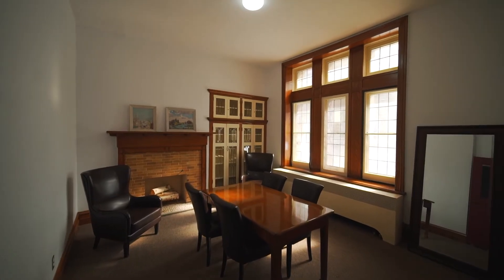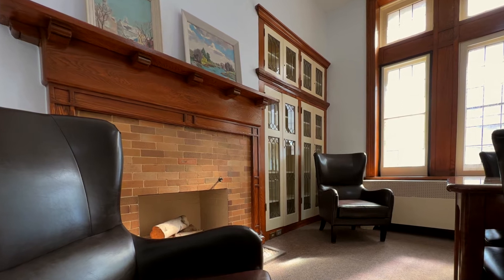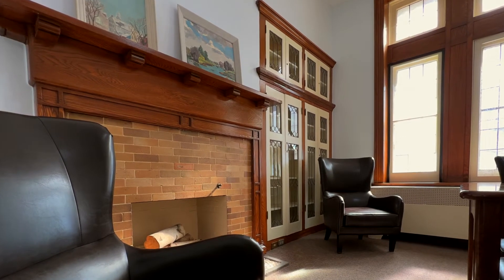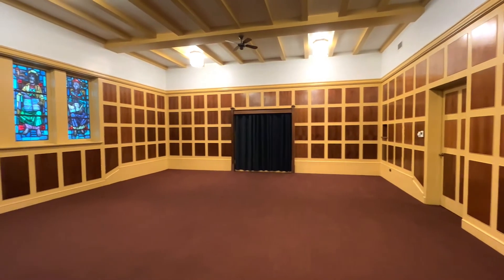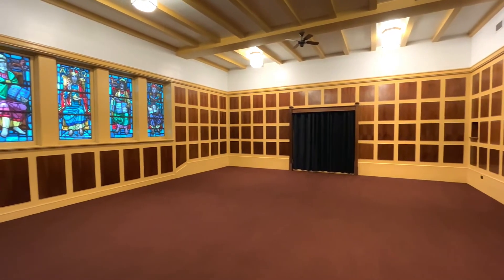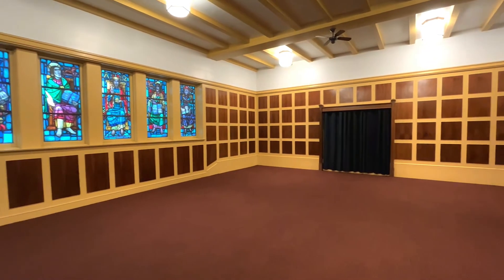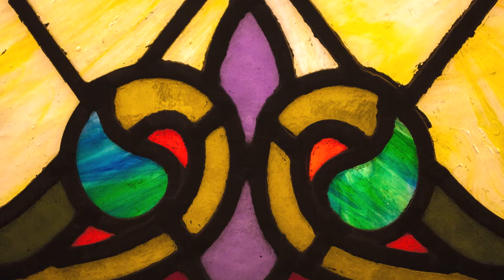Next to the main hall is a charming former library, now used as a small meeting room and artist's dressing room on performance nights. Across from the library is a former chapel, now used as a showcase or meeting space, artist's dressing room, or recording production room. Historic memorial stained glass adorns the south wall.